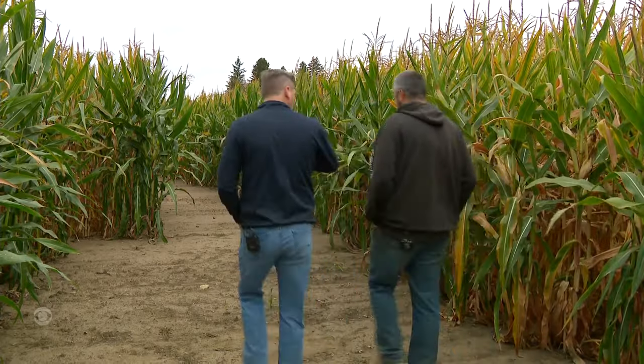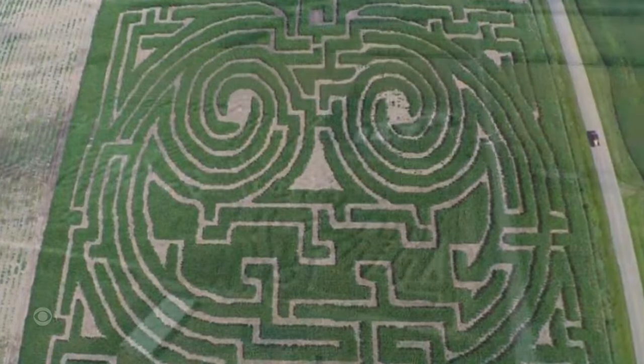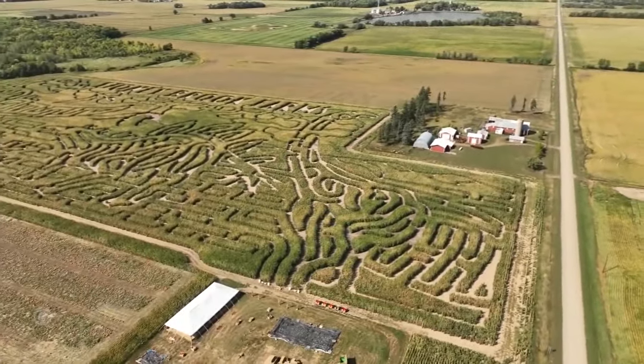And then you do decide somewhere along the line we should make a maze. Our first year we started, it was just basically a pumpkin with kind of a maze in there. From a simple pumpkin in 2016 to one of the largest mazes in the world.